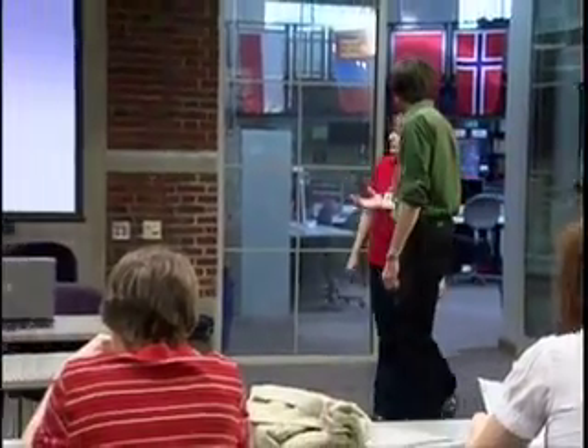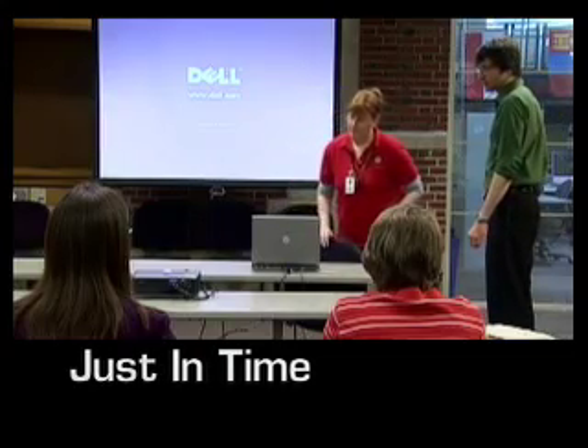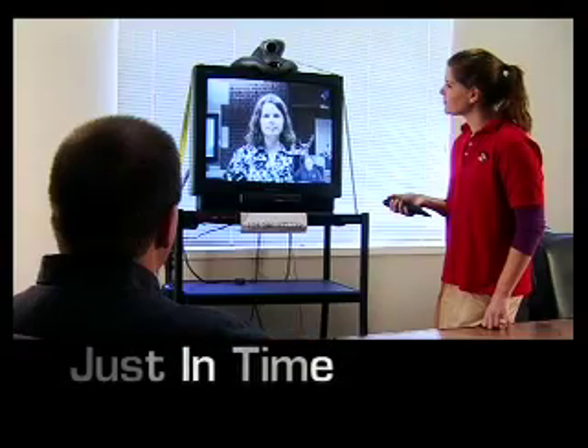Having technical issues during class? I can help with that. We'll be there for you with just-in-time classroom technology support to assist with presentation equipment, software, DVD playback, and video conference technology.